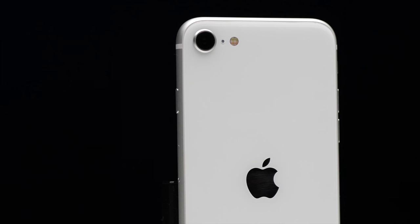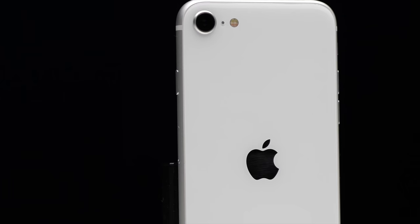The iPhone SE 2 is Apple's new, controversial phone. Currently, it's a very budget phone with a very high-end processor inside of it. It's like a little conundrum wrapped up in an even smaller phone body.